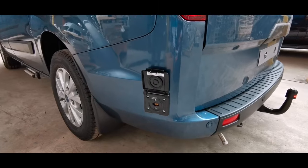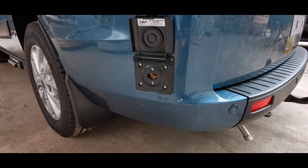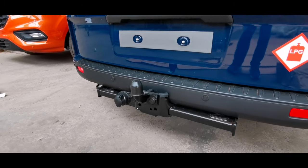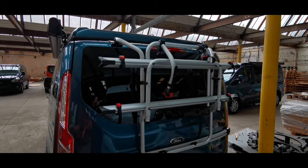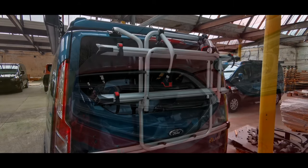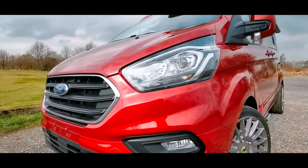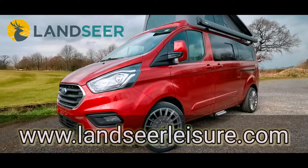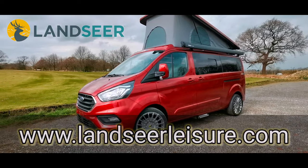Our other options include gas barbecue points, gas low system, tow bars, memory foam mattress toppers, thermal cab screens, immobilizers and trackers for added security, and many more. Pricing starts at £54,895 including VAT and on the road for our short wheelbase models. Please see our website for our current pricing on our engine variants and a wide array of options.